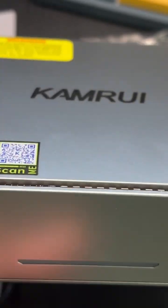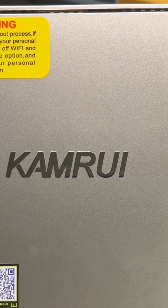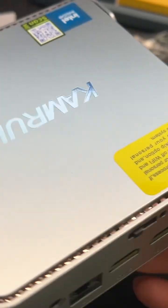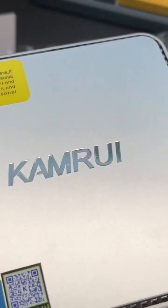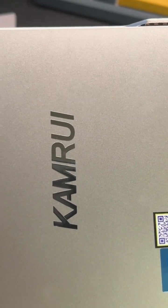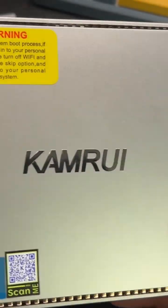This has 16 gigs of RAM, 512 gigabytes of M.2 SSD running on Windows 11 Pro. It has all the bells and whistles like 2.4/5G Wi-Fi, Bluetooth, and goes up to 4K resolution without any problem.